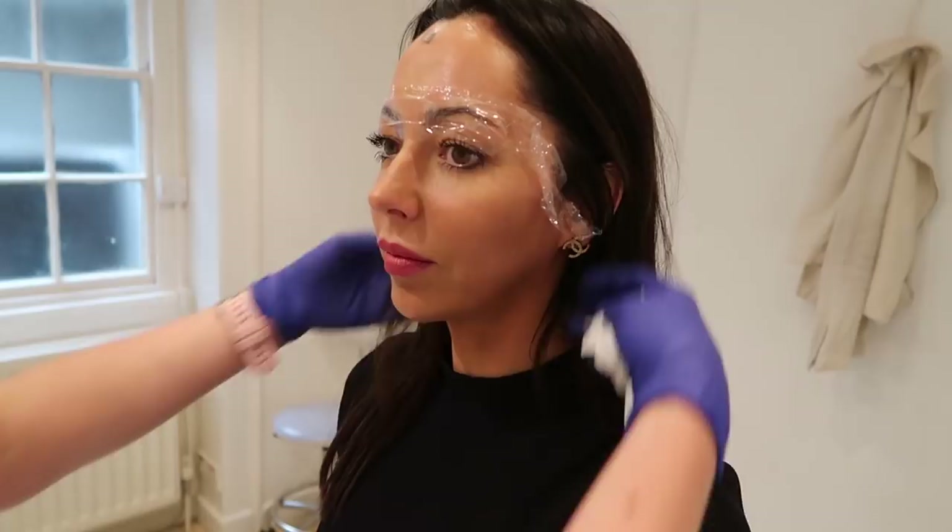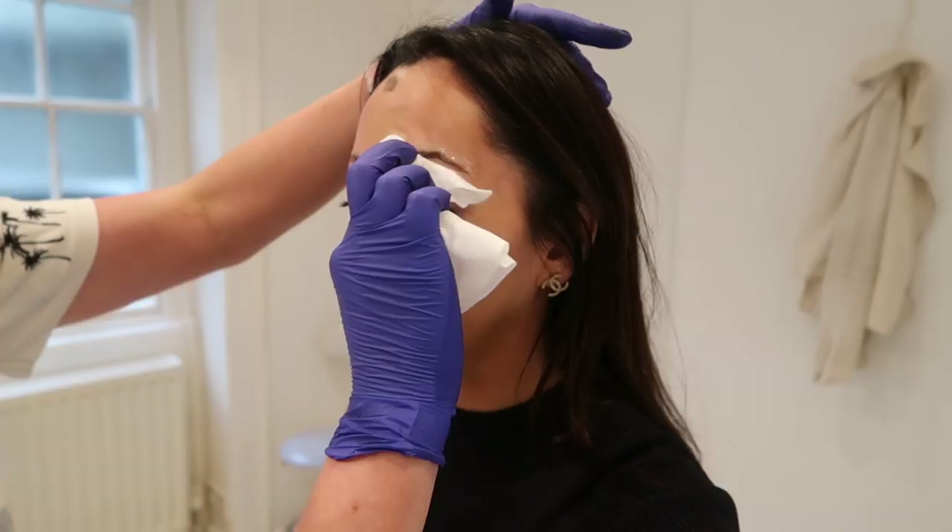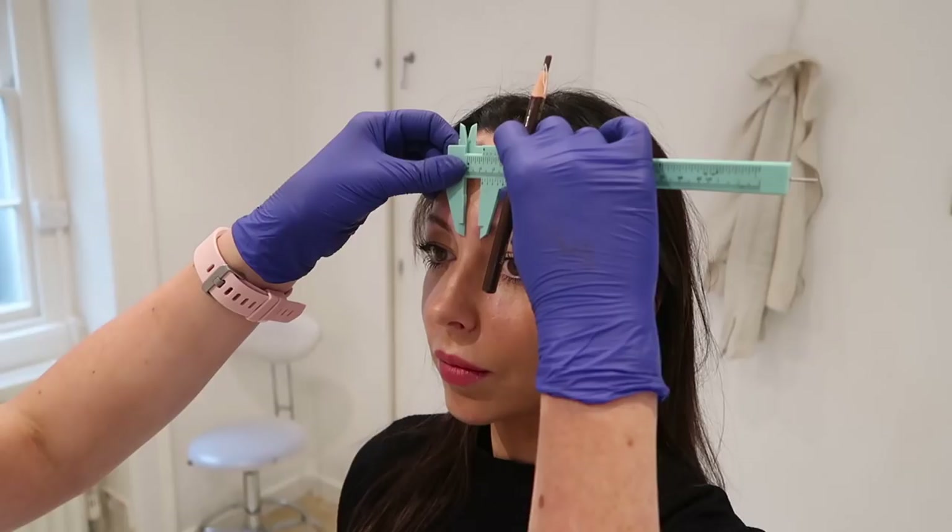She's going to draw them on first. That liquid is the pigment she mixed — leaving it on for a little while to see how it settles. She also notes my nose leans slightly to one side, so she works to find a symmetry that accounts for that.